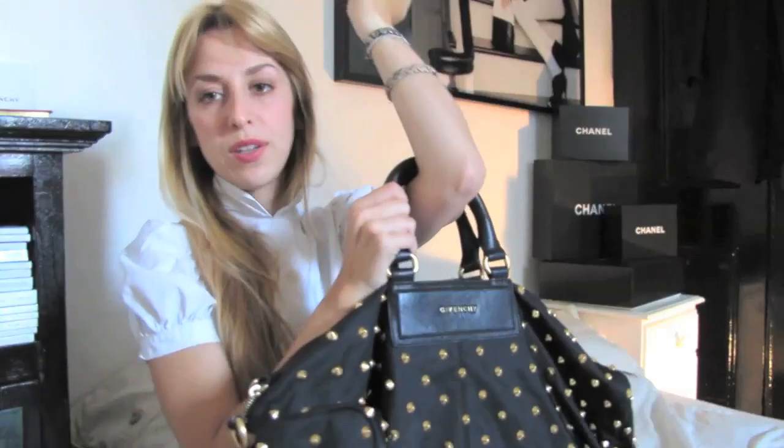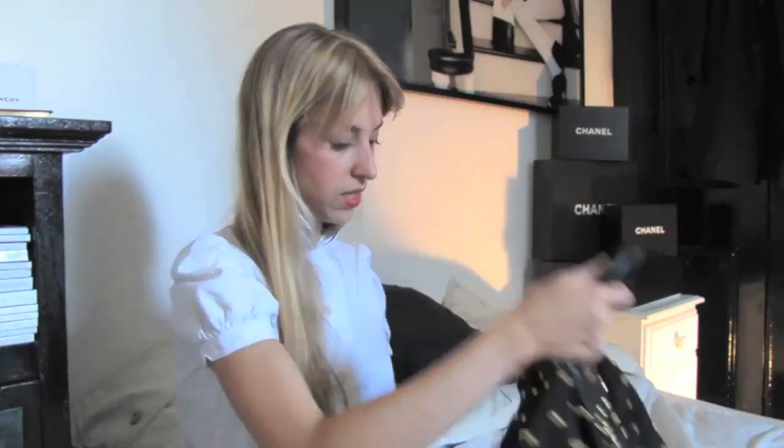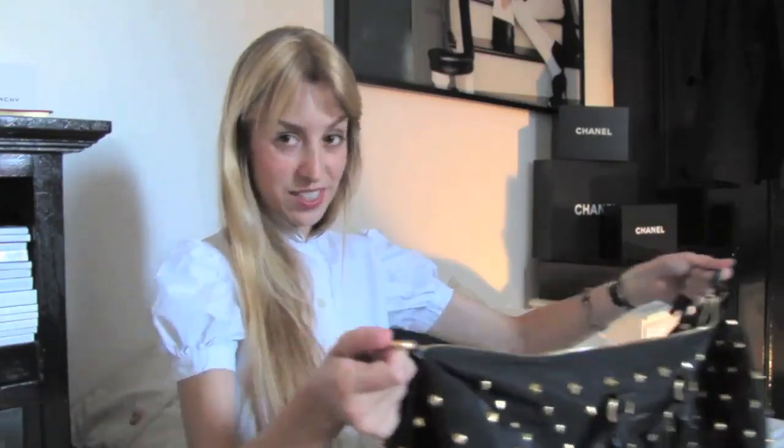Just put the strap inside and carry your bag like this when you go out at night. It's really practical, and there's a big, nice zipper as well. Let's see what's inside.